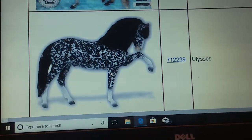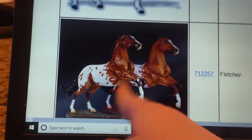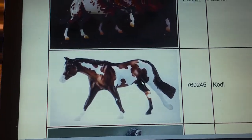And then you have Ulysses right here, who's from the Vintage Club. You have Fletcher, who's from the Classics Club. You have the Glossy and Matte right there. You have Cody, who's a flagship dealer exclusive.